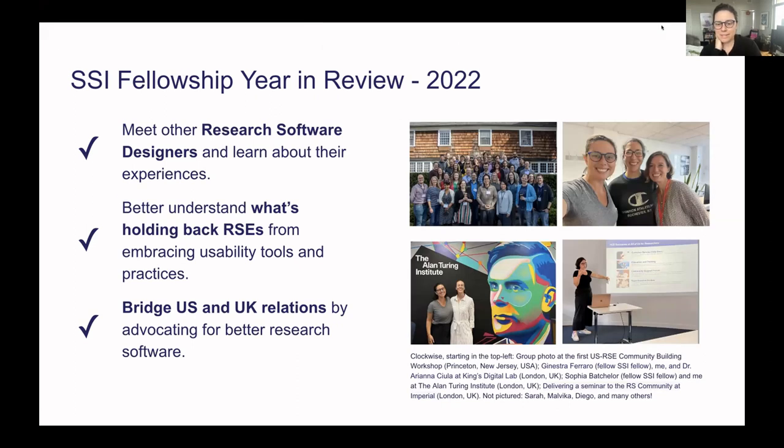Hi everyone, nice to see a lot of new faces here. My name is Meg Daugherty. I'm a little under the weather so you're not going to get my full energy level, but happy to be here and give a little update on my fellowship from last year. We'll just start fresh and reset with what I'm trying to do.